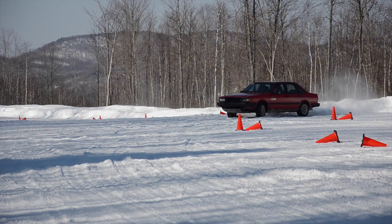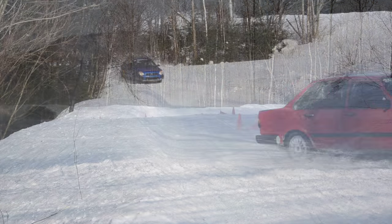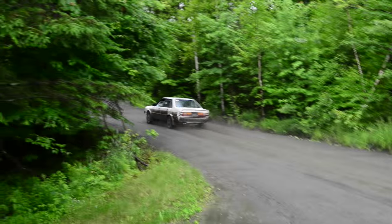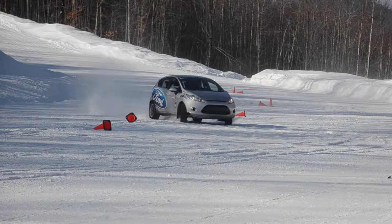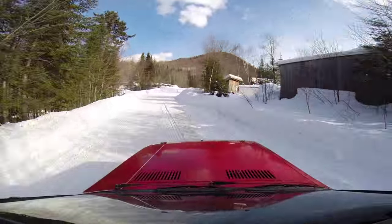The third day of Rally School is where you'll really be focusing on all the driving, decision making and judgment skills necessary to drive at the limit. You'll be introduced to some higher speed corners, longer turns and you'll be practicing pendulum turns in both directions. You'll also be learning and practicing more braking maneuvers as we introduce trail braking and handbrake turns.